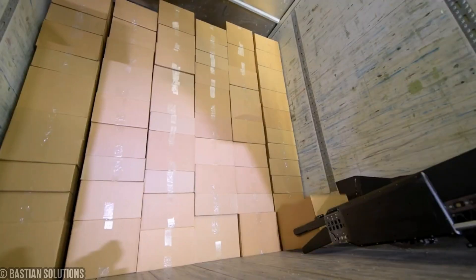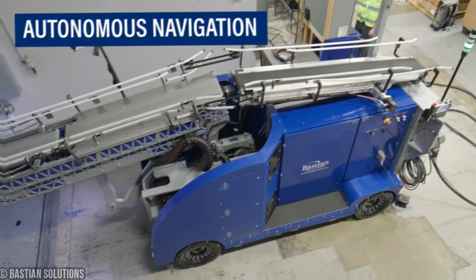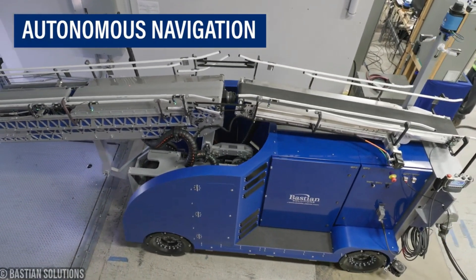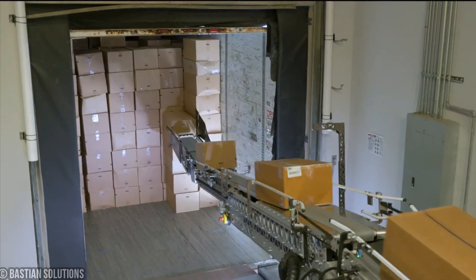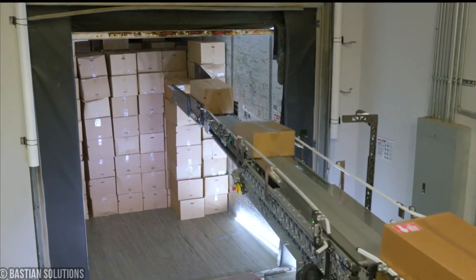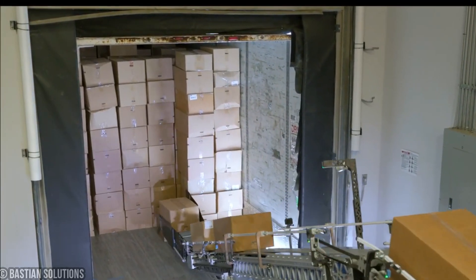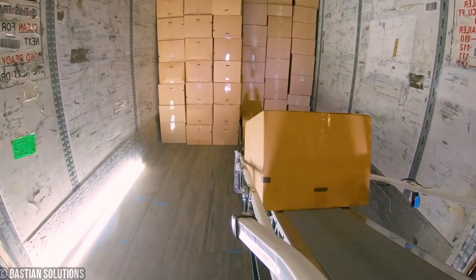It's got your back with a safe manual mode for those rare moments when repairs are needed or products go off script. No need for fancy infrastructure either — this system is flexible and reliable, ensuring your loading operations run like a well-oiled machine. Fast, safe, and efficient, Ultra Blue is the ultimate solution for high-volume truck loading, giving you more productivity and less manual labor headaches.